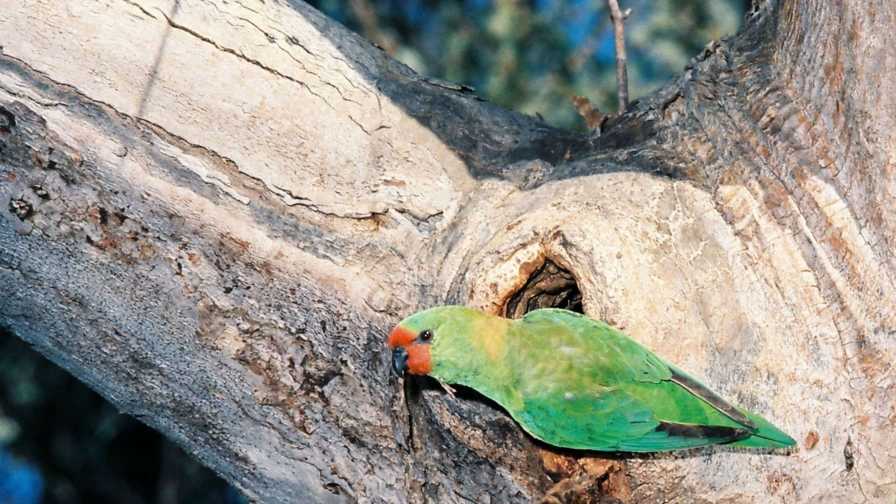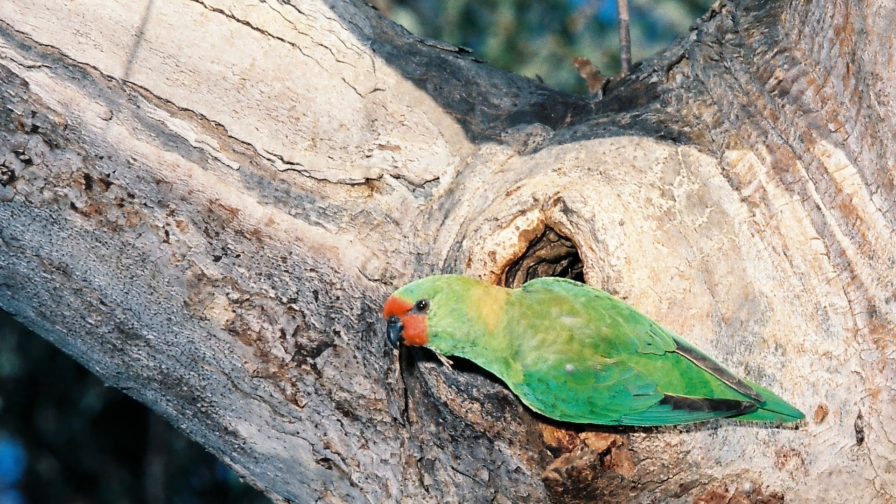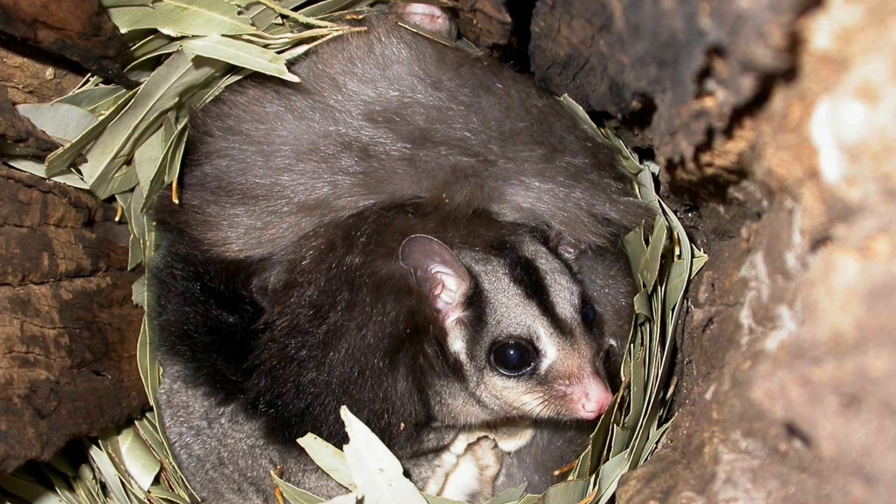Nest boxes are man-made structures that basically mimic natural tree hollows. We have over 300 species that depend on these for shelter, for protection from predators and for breeding, and without which those things can't occur.